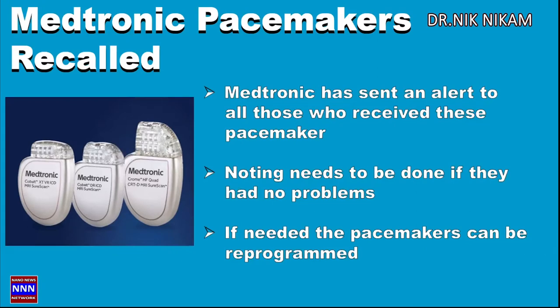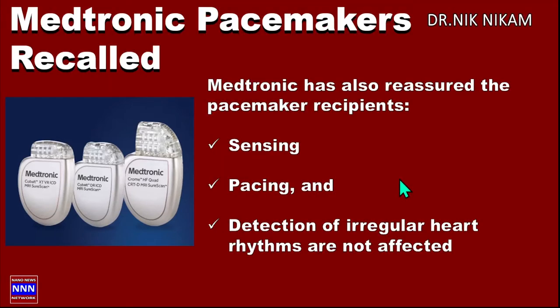If you had received this pacemaker, you should have received a letter. If not, check with your cardiologist and see what kind of pacemaker you have. Medtronic also emphasized that nothing needs to be done if you had no symptoms or problems with your pacemaker to start with. If you are concerned, your doctors can check and reprogram the pacemaker in the clinic so that it delivers the right amount of energy to convert a rapid heart rhythm into a regular heart rhythm.